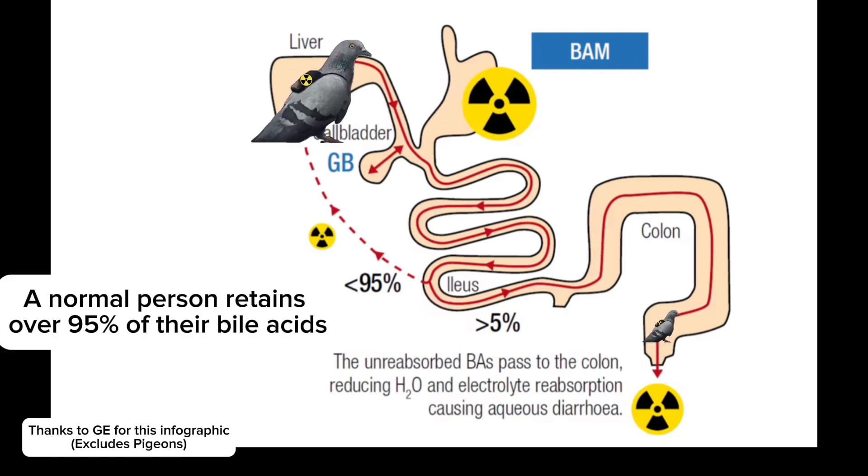A normal person retains over 95% of their bile acids. The CCAT test isn't a nuclear medicine test, strictly speaking, even though it takes place in the nuclear medicine department and involves a radioactively labelled compound. The radioactivity only acts as a tracer and not as a therapeutic agent, and the radiation isn't used to visualise the organs — only to track the movement of the tracer through the digestive system. I agreed to do the CCAT test because there's only minimal radiation involved, contrasting with what's typically used in nuclear medicine procedures, and I wanted to know the answer.